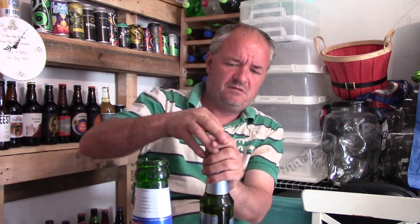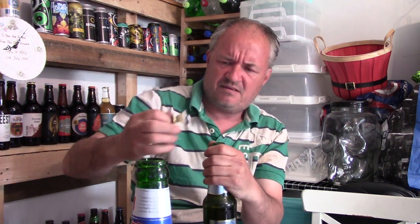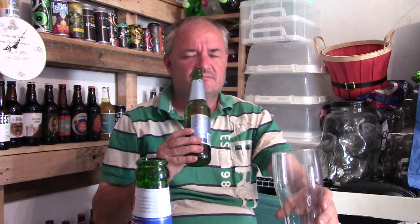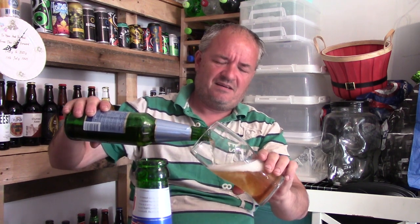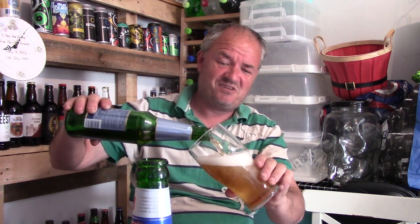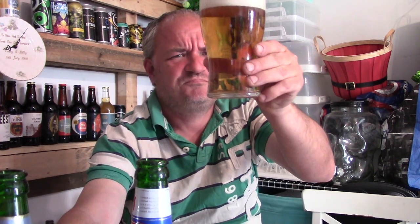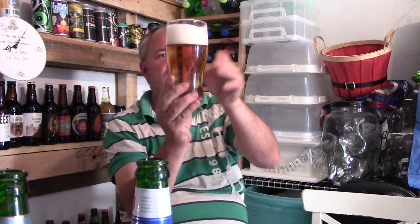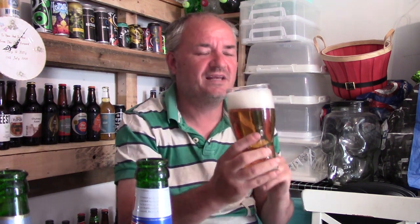Certainly amongst world lagers — with a funny old cap. There we go. This is well needed, I tell you. Gold pour, white head, good carbonation lacing. Lagers should be like that — they should all be like that.